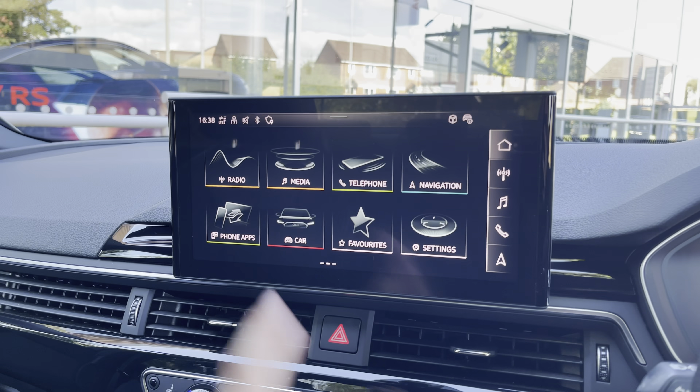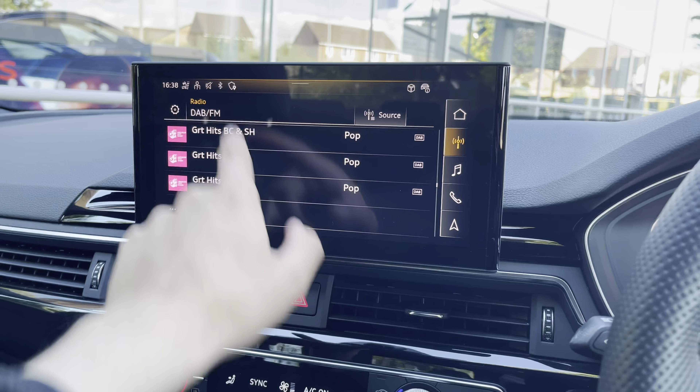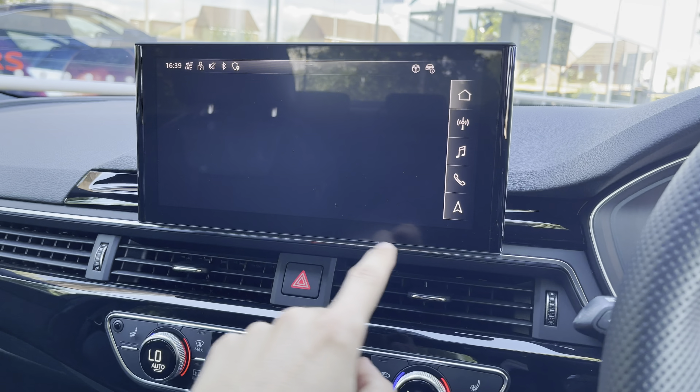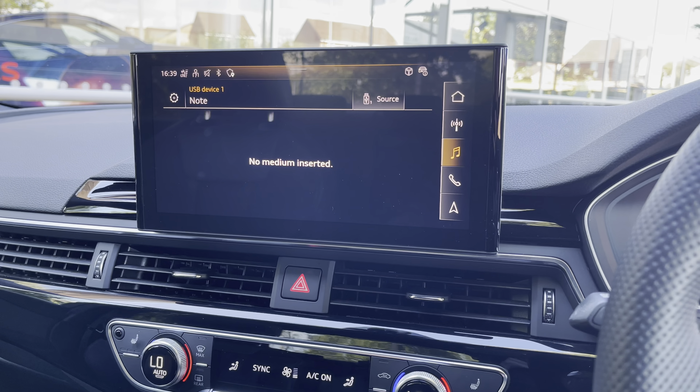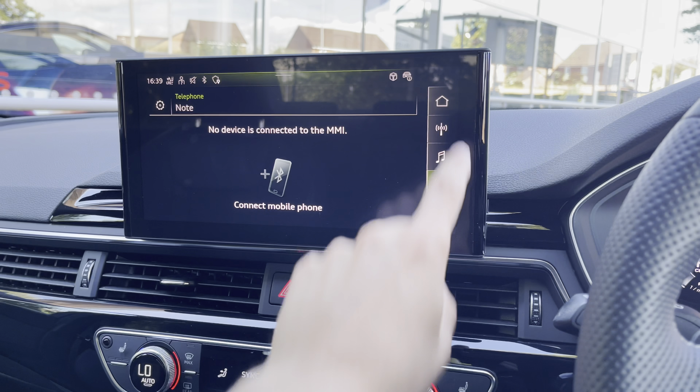We have a large central infotainment touchscreen. You can see things on there such as your digital audio broadcasting radio stations — there are plenty to choose from, so you should never be short of anything to listen to. We have our media there, by Bluetooth or USB, and our telephone for those important business calls.